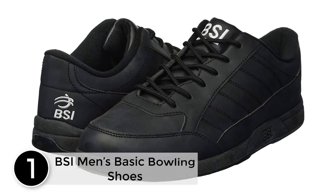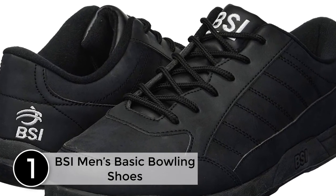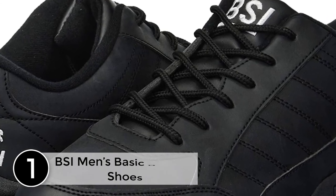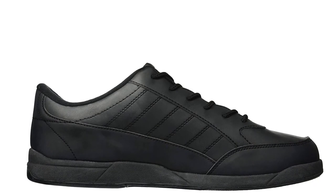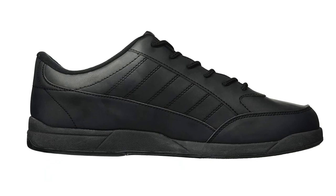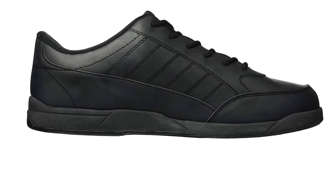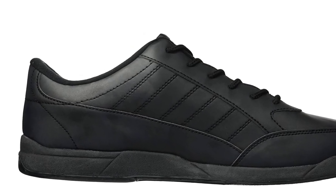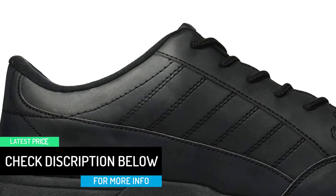At number 1, the BSI Men's Basic Bowling Shoes. The shoe has a high quality rubber outsole which is durable and makes the shoe lightweight. There is an action leather upper and the sliding sole has microfiber. The extra plush insole makes it very comfortable. Various sizes are available and it is suitable for both left and right-handed bowlers. The all-black design makes it look quite elegant and modern, the price is affordable, and it is suitable for professional bowlers.